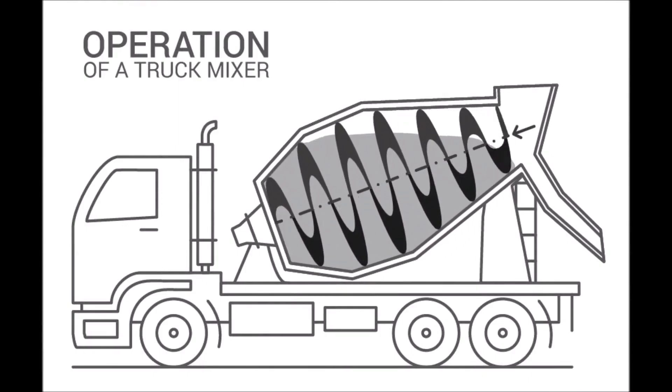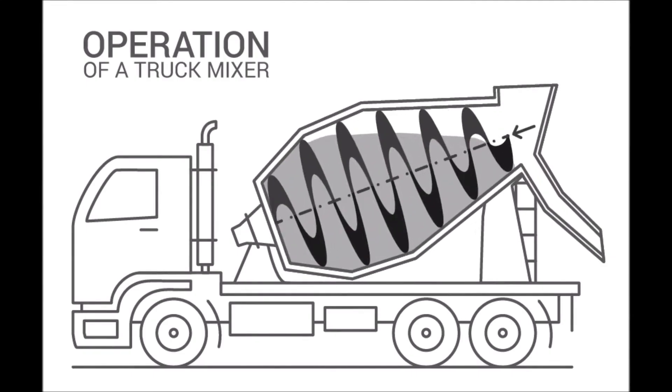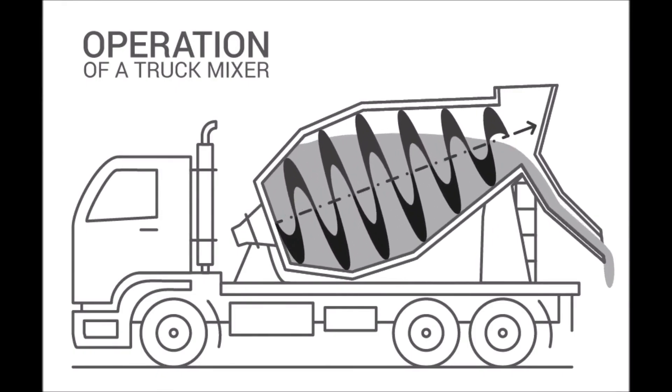Inside the drum, spiral-shaped blades known as flights are welded along the inner wall. These blades serve two purposes: mixing and discharging. When the drum rotates in one direction — usually clockwise — the blades push the concrete deeper into the drum, mixing the ingredients thoroughly.